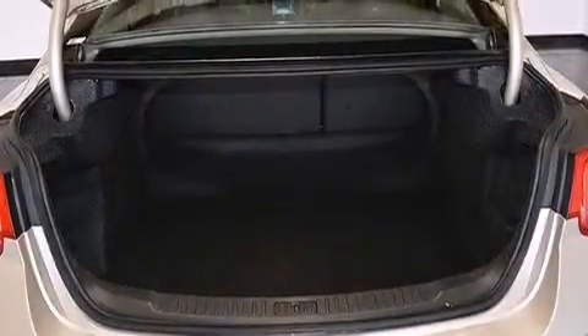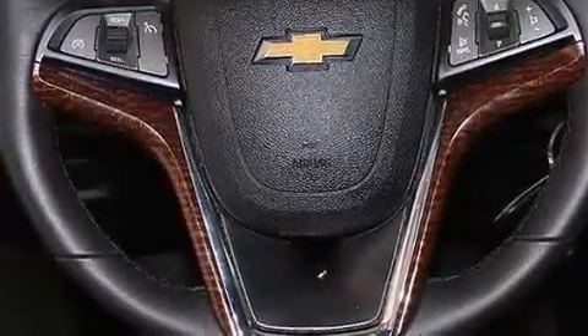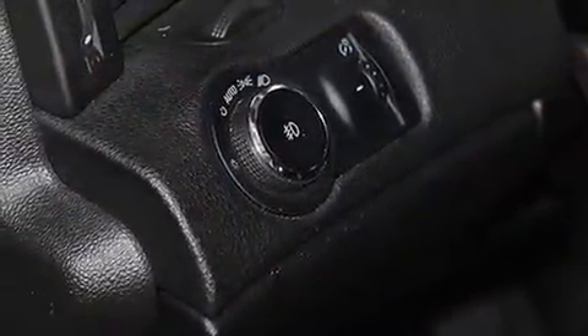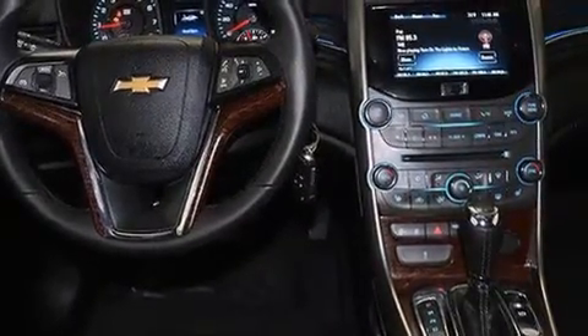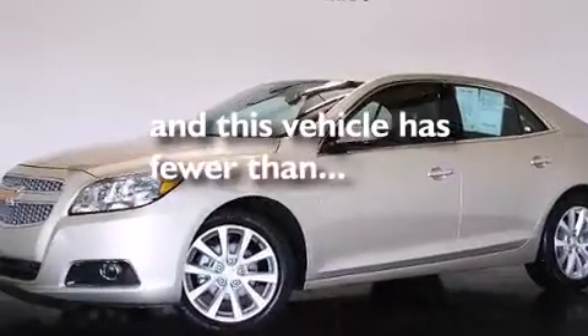The following features are also included: a low tire pressure indicator, air conditioning with automatic climate control, cruise control, leather seats, a tool kit, rear curtain airbags, latch-ready child seat anchors, rear seat child-proof door locks, a pass-through rear seat, and this vehicle has fewer than 38,000 miles on the odometer.